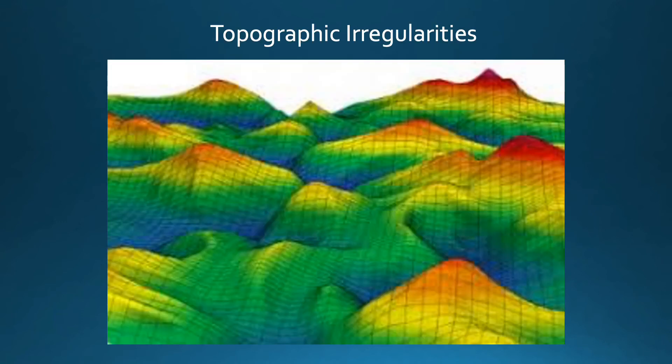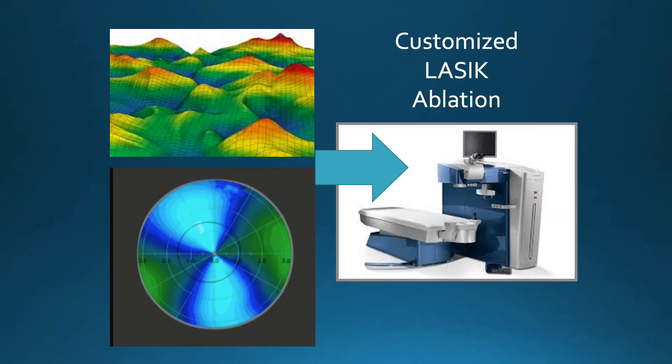In the treatment of topographic irregularities, by imaging the cornea very precisely, we can essentially knock down the hilltops and improve the valleys to make the cornea as smooth as possible and improve the quality of vision. With a topographic ablation, we enter topography data as well as refractive data into the laser, and then the laser uses artificial intelligence to plan an ideal treatment to improve the quality of vision.